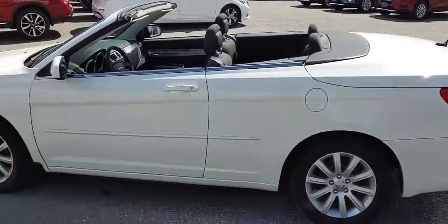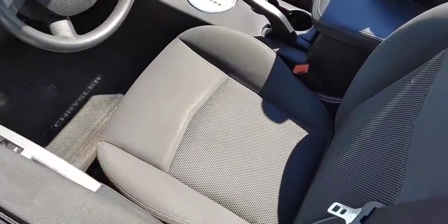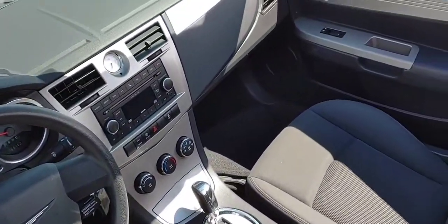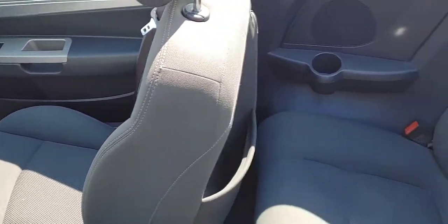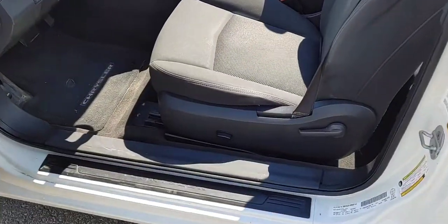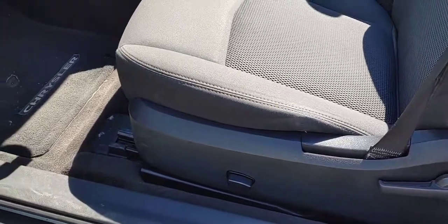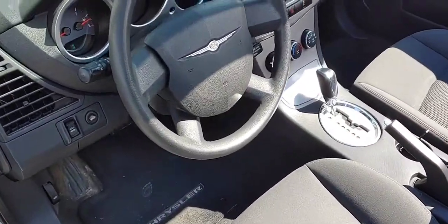Now as we take a peek inside the vehicle — cloth seats. Let's just take a quick peek: no rips, no tears, no burns. Quite nice shape. Now it does have the power driver seats, and along with the alloy wheels that's kind of part of the touring package here.